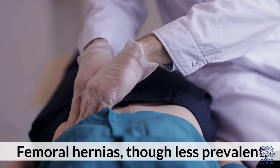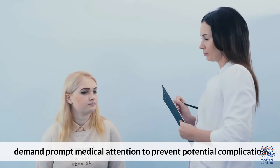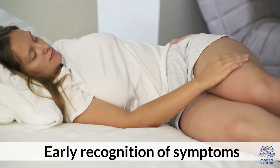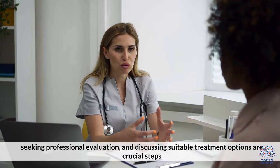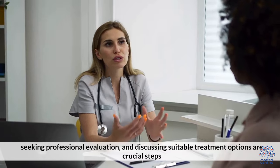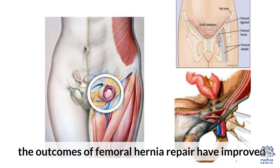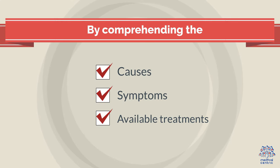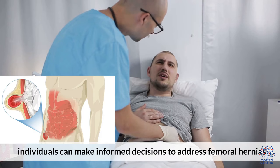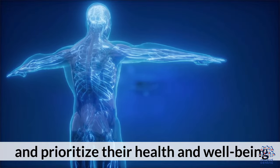Femoral hernias, though less prevalent, demand prompt medical attention to prevent potential complications. Early recognition of symptoms, seeking professional evaluation, and discussing suitable treatment options are crucial steps. As surgical techniques advance, the outcomes of femoral hernia repair have improved. By comprehending the causes, symptoms, and available treatments, individuals can make informed decisions to address femoral hernias and prioritize their health and well-being.